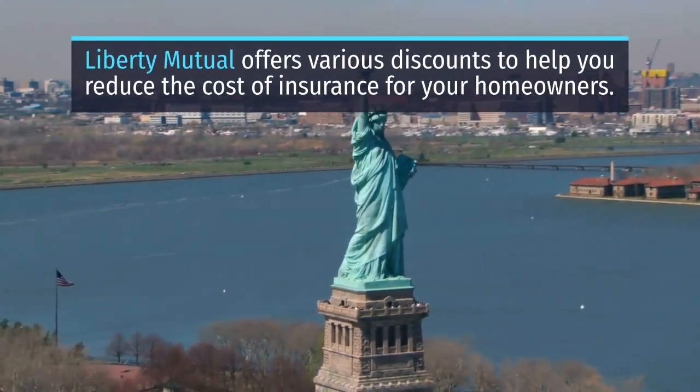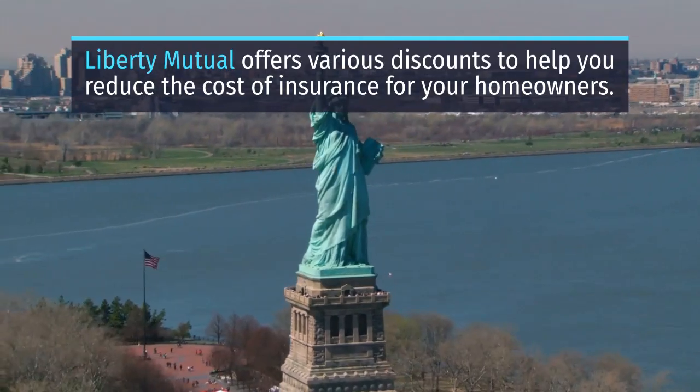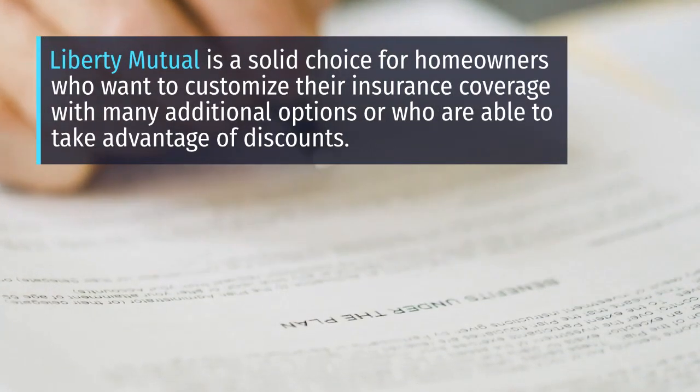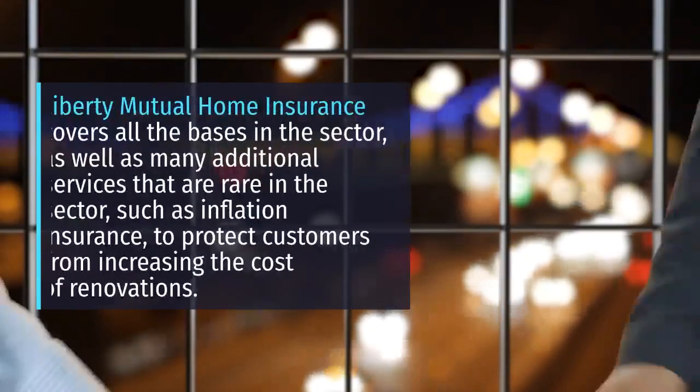The team at This Old House Reviews has created this comprehensive picture of Liberty Mutual Home Insurance, assessing coverage, value, availability, and more to help you determine if this is the best home insurance for your home. Liberty Mutual Home Insurance covers all the bases in the sector, as well as many additional services that are rare in the sector, such as inflation insurance to protect customers from increasing costs of renovations.